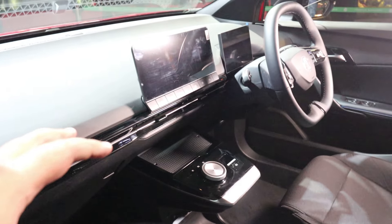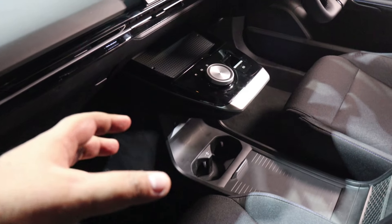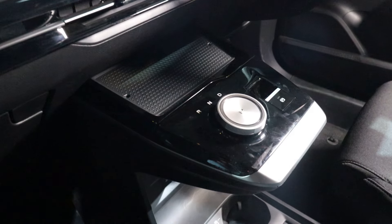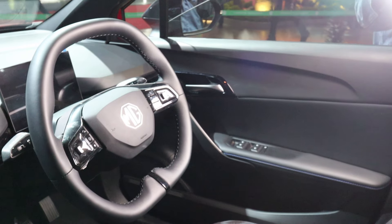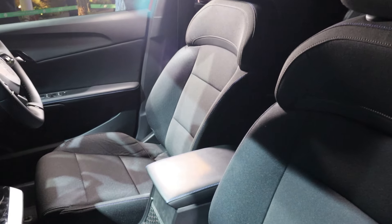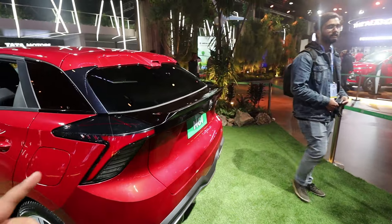Talking about the interiors of the MG4: you get approximately a 10-inch infotainment screen, a digital instrument cluster, and the gear selector knob similar to what we've seen in the ZS EV, along with an electronic parking brake. Below you will get two cup holders. There is a two-spoke steering wheel. The rear seats are comfortable and broad. This is the MG4 EV, which was unveiled yesterday.